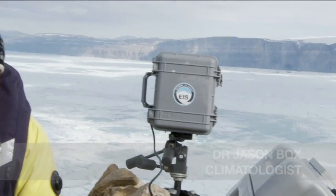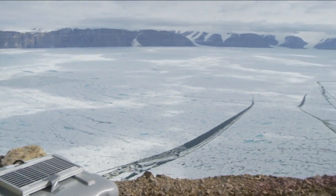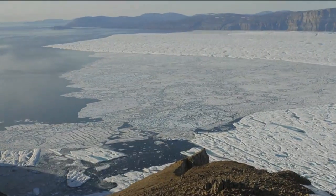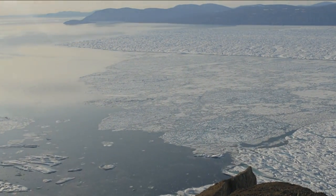We're setting up several digital cameras that are shooting every 30 seconds and we're putting them all across this glacier on both sides. What we hope to document is the disintegration of this ice shelf behind me, that has many cracks and there's a lot of surface melting going on.